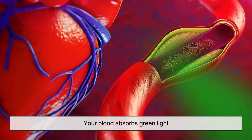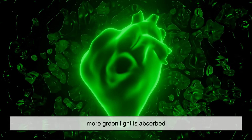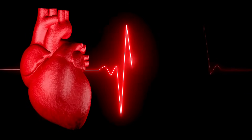Your blood absorbs green light. When your heart pumps and sends more blood into your wrist, more green light is absorbed. When the heart relaxes and there's less blood in that area, less light is absorbed.